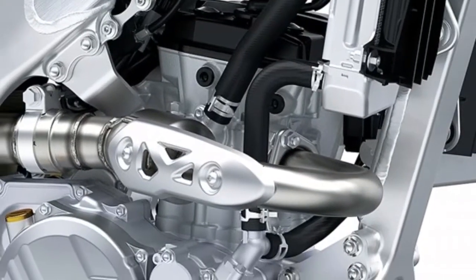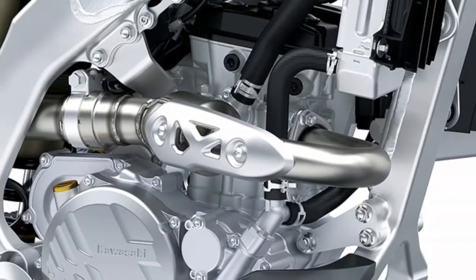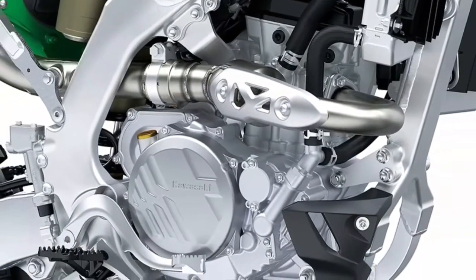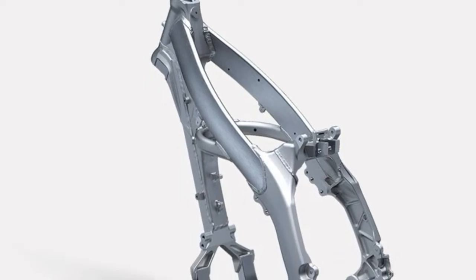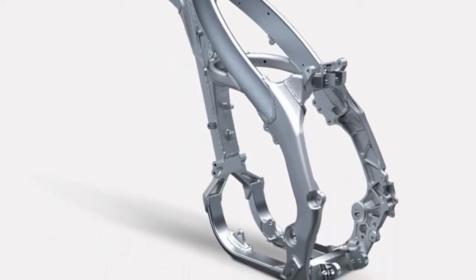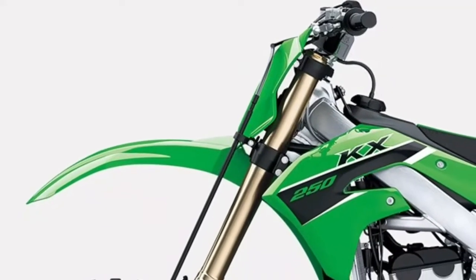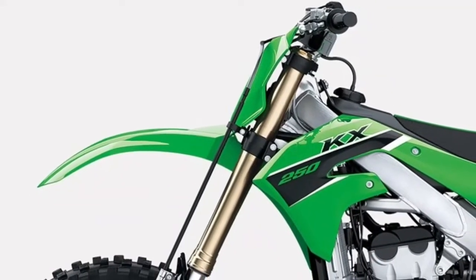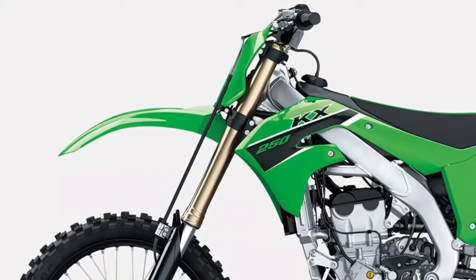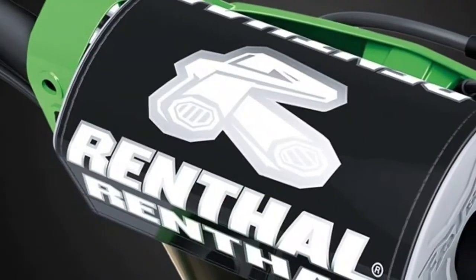Light and nimble: the lightweight aluminum perimeter frame contributes to the KX 250's quick handling, confidence-inspiring stability, and slim ergonomics. A high-performance KYB 48mm inverted coil spring fork handles suspension duties up front, while the large diameter inner tubes and large 25mm damping pistons deliver smooth action and firm damping.